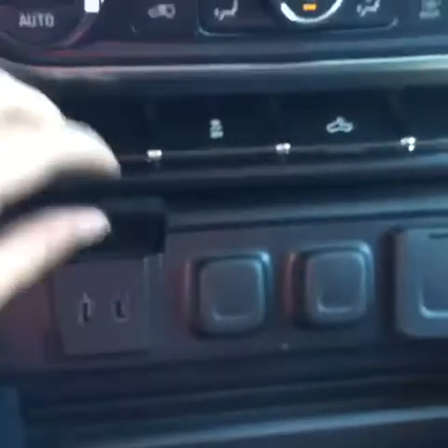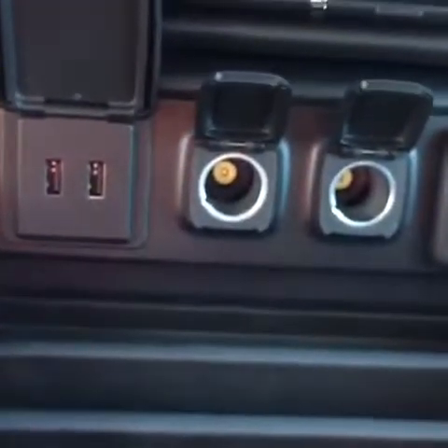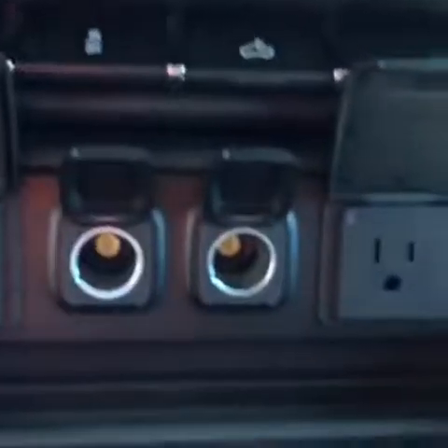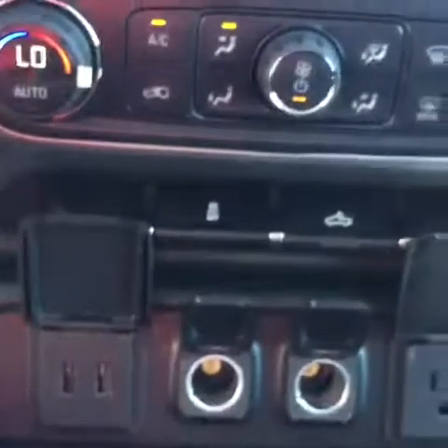Here's your power station. You have two USB sources, two auxiliary power supplies, and a full plug-in. That plug-in is powerful enough to charge even a laptop.